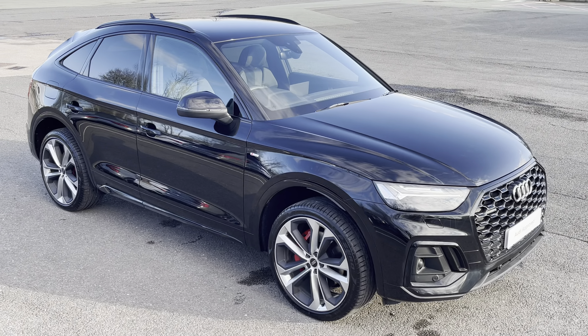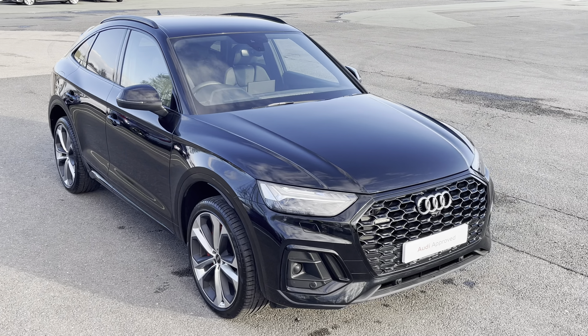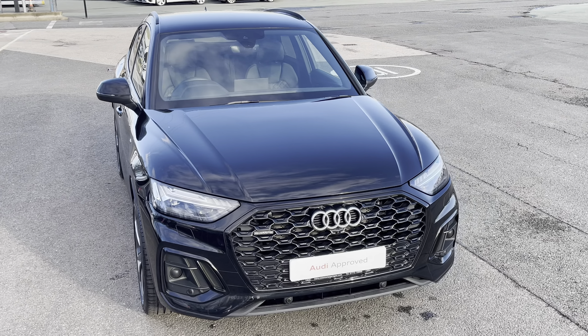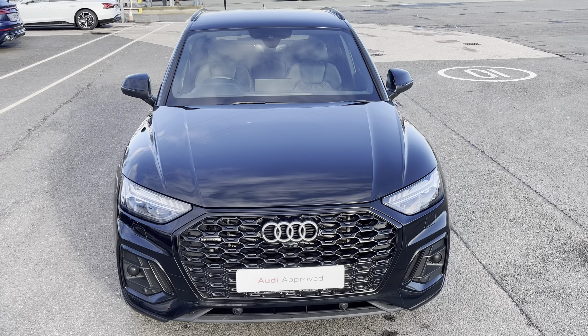This is the approved used Audi Q5 Sportback Edition 1. This model has a 50 TFSI-E powertrain, S-tronic gearbox and Quattro 4-wheel drive system, finished in the optional metallic Mythos black paintwork.